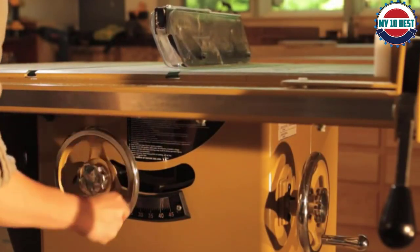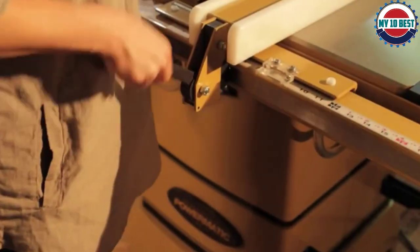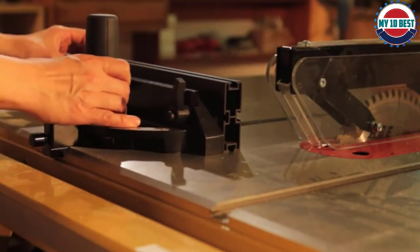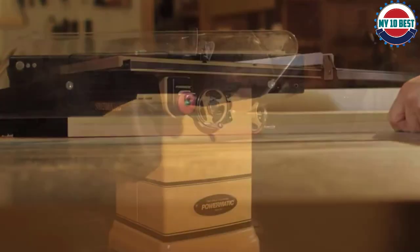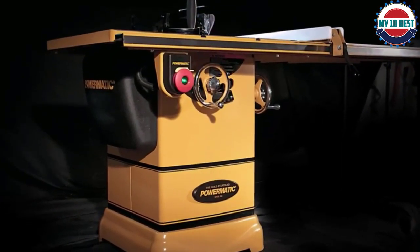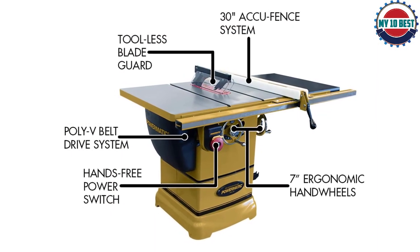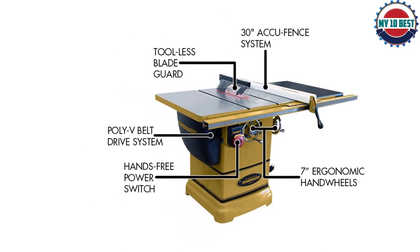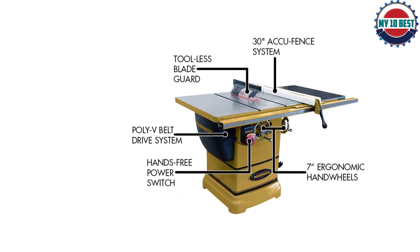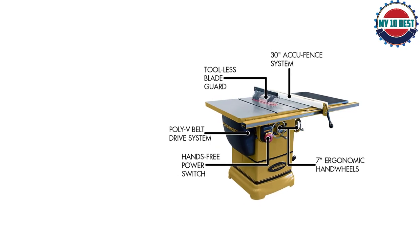The motor is a 1¾ HP unit and unusually comes wired for 115V, so it can be plugged into a standard household outlet — a 20A circuit is recommended. It is noticeably less powerful than most competitors, so while perfectly adequate for sheet materials and softwood, it may struggle with dense hardwood. Cutting capacities include a maximum depth of cut of 3⅛ inches at 90 degrees and 2⅛ inches at 45 degrees, with 52-inch ripping capacity. A blade is not included; a 4-inch dust port is provided.